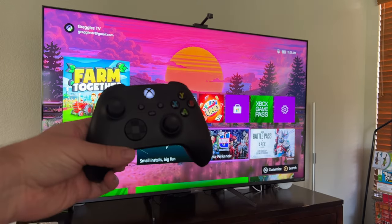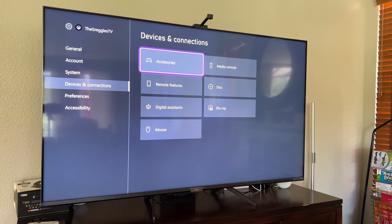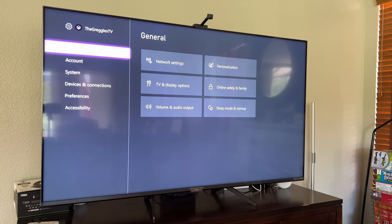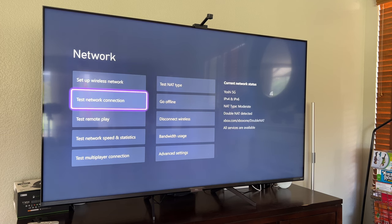Now we are on the Xbox Series X. I'll go over to settings, then general network settings. I'm connected to my Wi-Fi network with IPv4 and IPv6. NAT type is set to moderate and double NAT is detected, but all services are available. The NAT types aren't super great with this. You can get rid of the double NAT if you mess with some settings — I believe if you turn off the wireless network on the T-Mobile gateway and use your own router, that can potentially get rid of the double NAT.